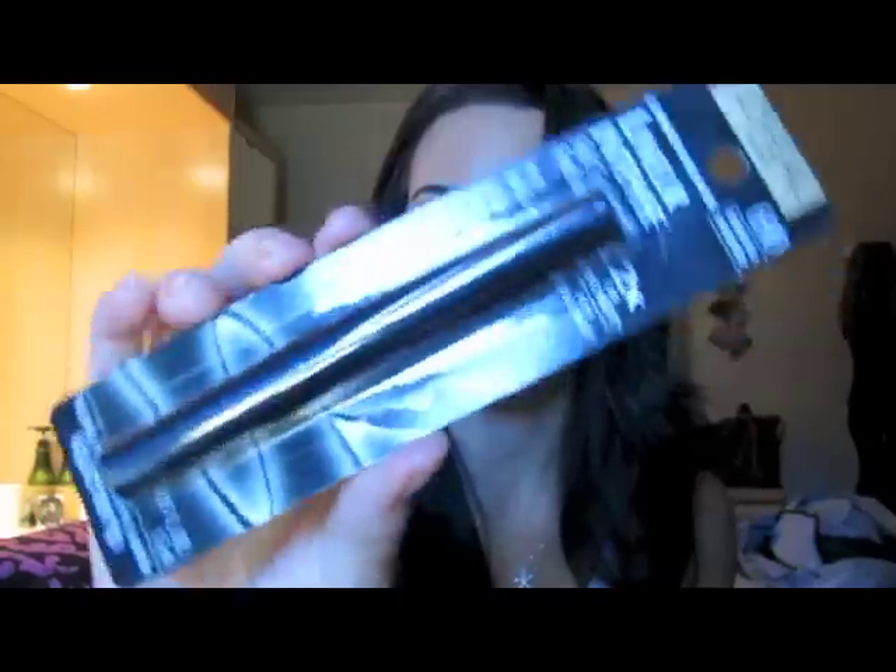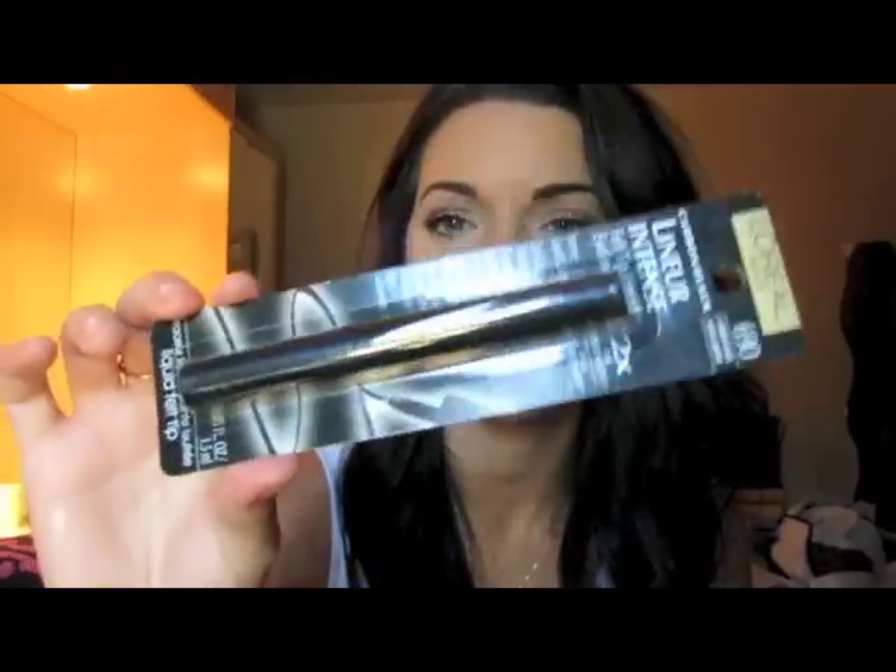Next thing I got from Ulta is the L'Oreal carbon black linear intense felt tip eyeliner, and this is what it looks like. This is definitely my favorite eyeliner. No liner I've used as far as felt tip eyeliner is as black as this one. I think I got it at Ulta for about $8.